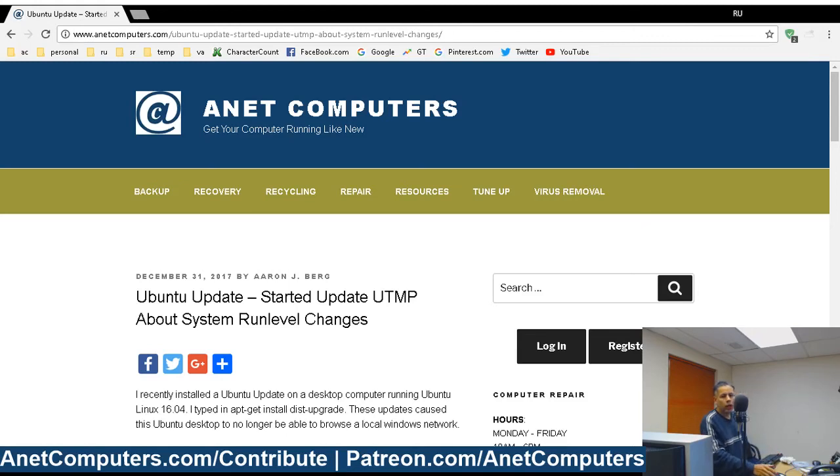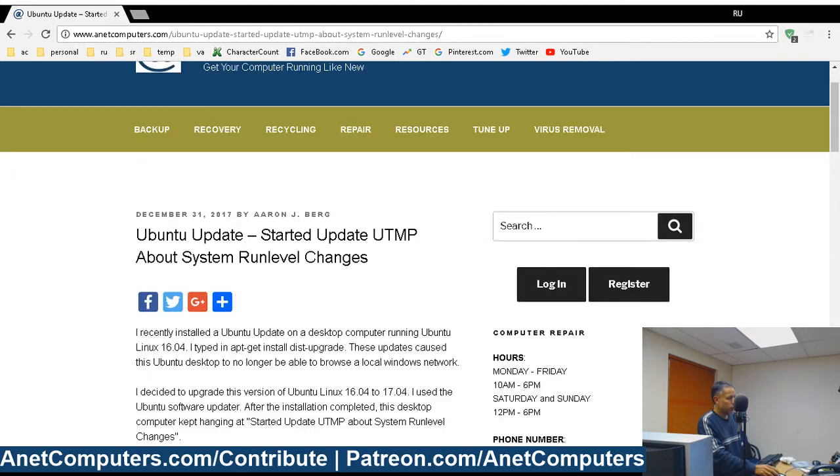This is a quick video about a problem I encountered when I tried to upgrade my Linux from 16.04 to 17.04. What happened was I performed apt-get updates — I installed updates on this version of Linux — and then all of a sudden after the updates I could no longer browse my local network.